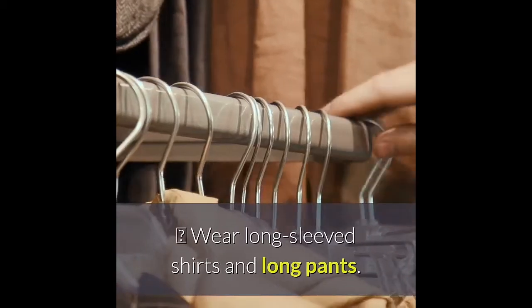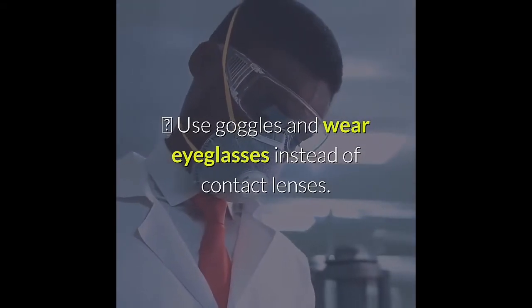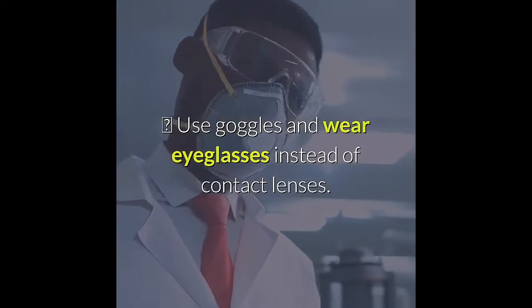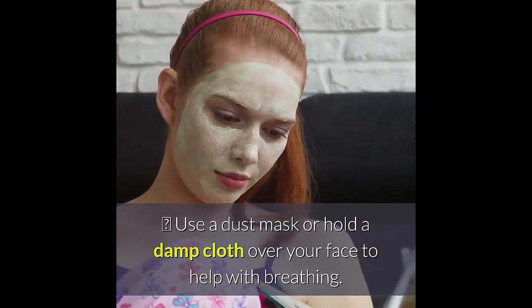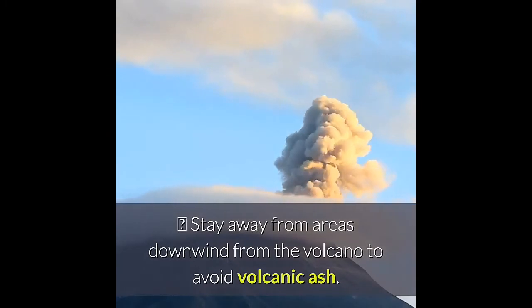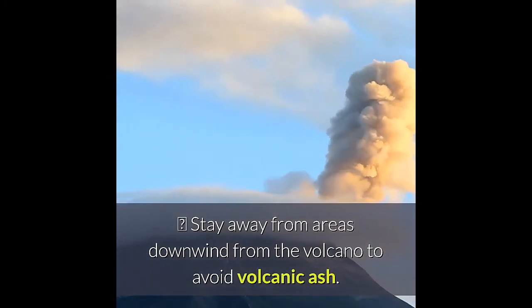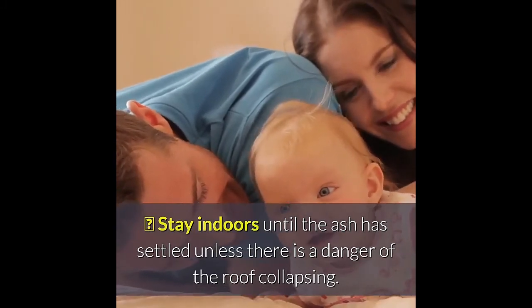Wear long-sleeved shirts and long pants. Use goggles and wear eyeglasses instead of contact lenses. Use a dust mask or hold a damp cloth over your face to help with breathing. Stay away from areas downwind from the volcano to avoid volcanic ash. Stay indoors until the ash has settled unless there is a danger of the roof collapsing.